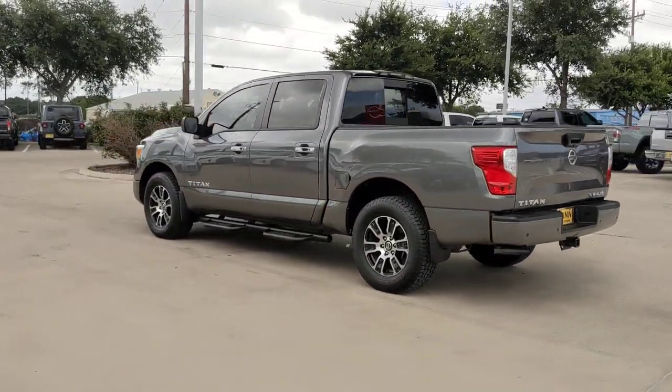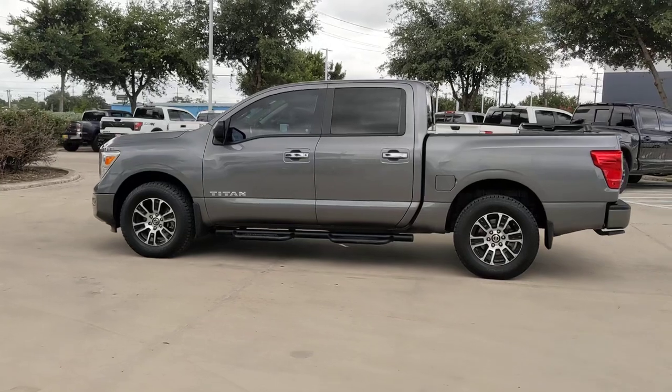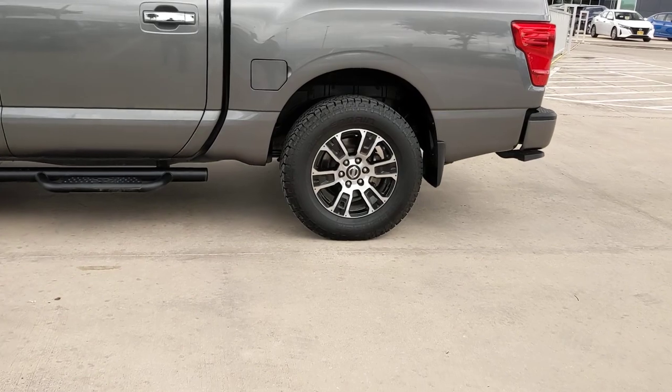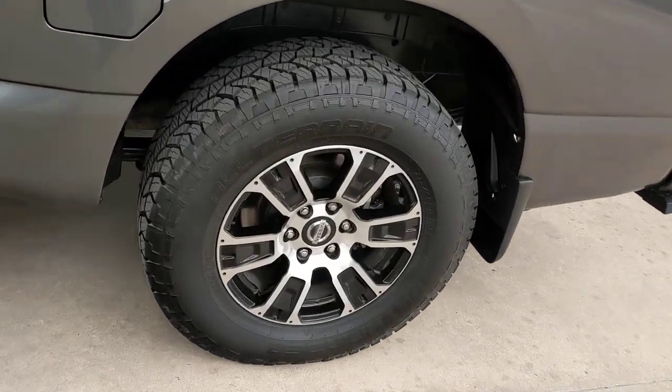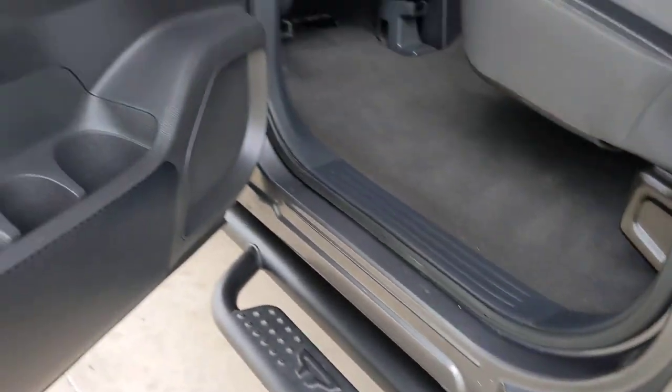These are just some of the great options this vehicle comes with: pre-collision system, intelligent auto on-off high beams, lane departure warning, keyless entry, backup camera, heated mirrors, four-wheel drive, adaptive cruise control, keyless start, and satellite radio.